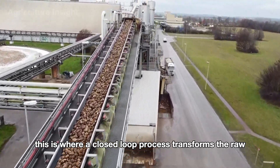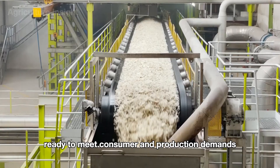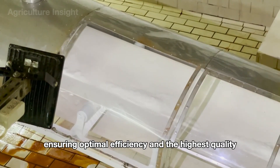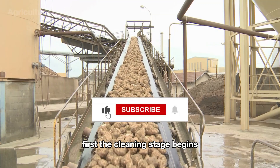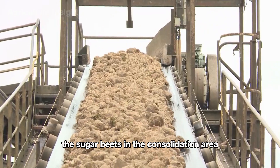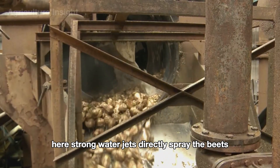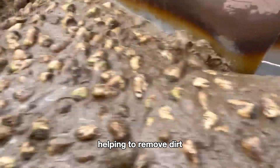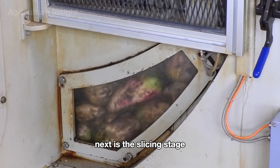At the processing plant, a closed-loop process transforms the raw muddy beets into pure sugar granules. The cleaning stage begins: sugar beets from the consolidation area are moved on a conveyor belt to an automatic washing system where strong water jets spray the beets, combined with rotating drums and conveyors, helping to remove dirt, rocks, and other impurities from the surface.